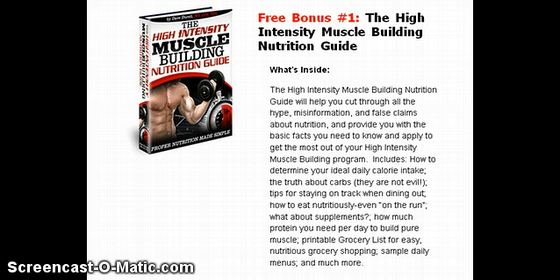Here are the bonuses that Dave has for you right now. These won't be around forever, so if you're at all interested in a program to build muscle quickly and safely, you should probably jump on this. First, you'll get another detailed, highly researched manual called the High Intensity Workout Nutrition Guide — Dave's 20-plus years of experience distilled down into specific instructions on how to eat to build muscle fast.